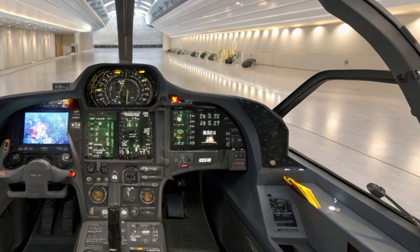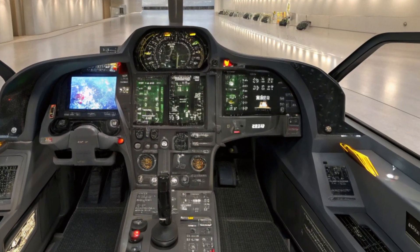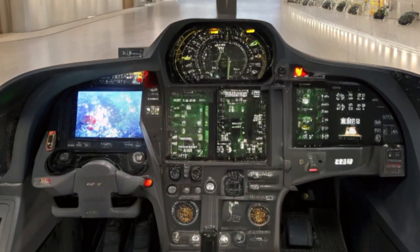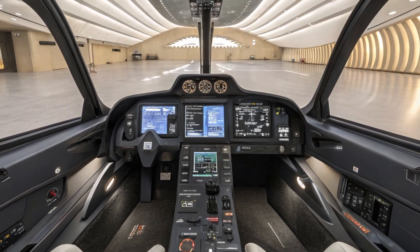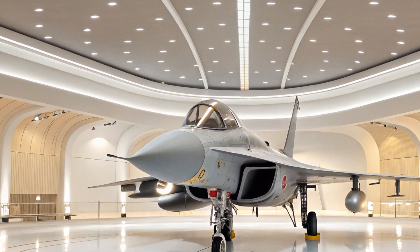When it comes to weapons, the J-10C is loaded. It can carry PL-10 and PL-15 air-to-air missiles, laser-guided bombs, anti-ship missiles, and more. The integration of homegrown technology, like the PL-15 long-range missile, gives China a significant advantage in long-range engagements.